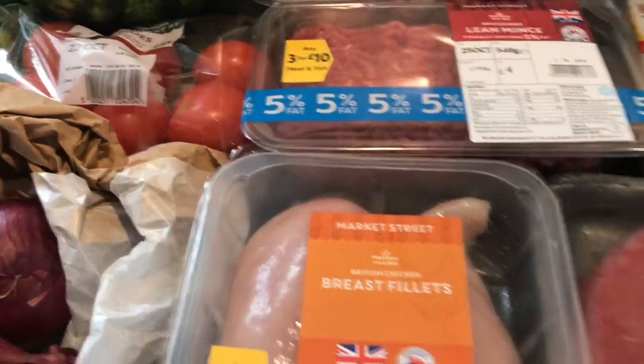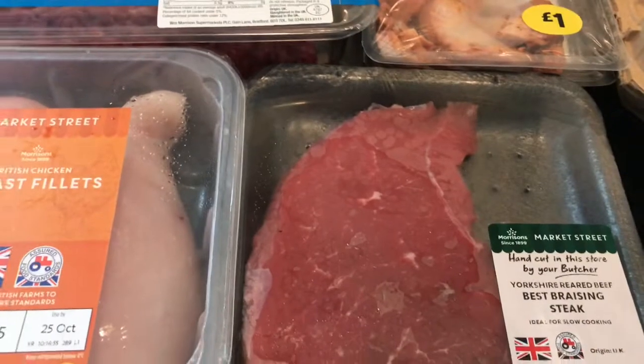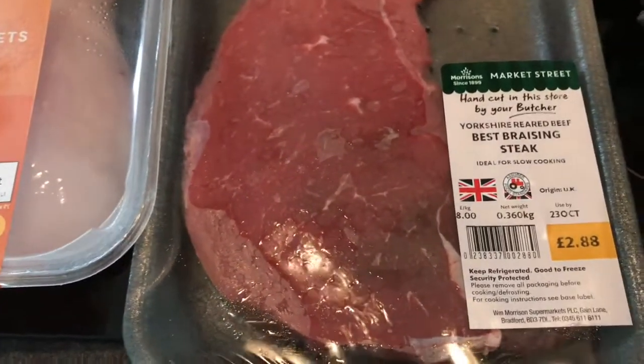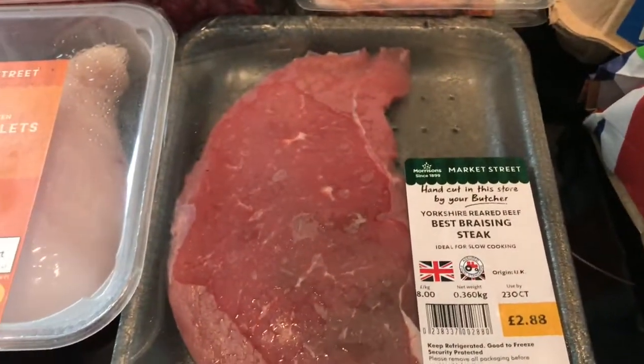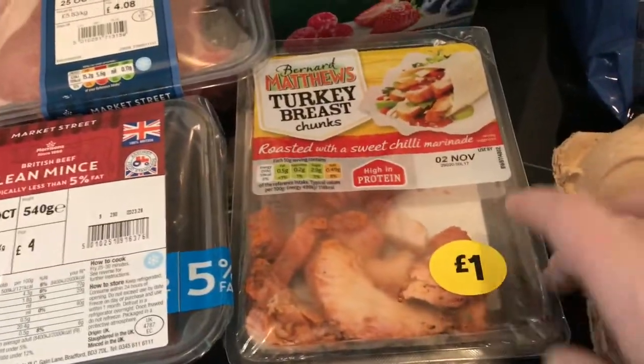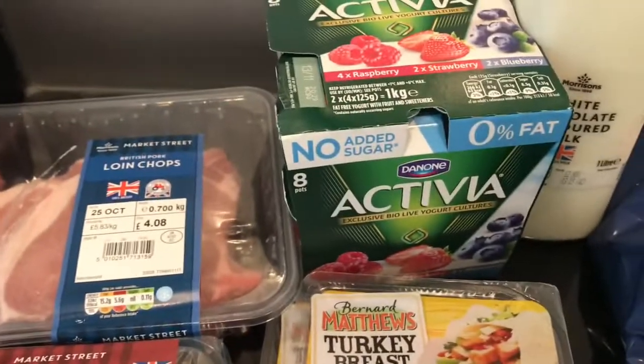I also wanted some braising steak because I want to make a beef bourguignon or a beef stew, so I picked this up. It looks quite nice and lean, and it was only £2.88 for the braising steak. I also got a couple of these just for my lunches — to go with salad and things.